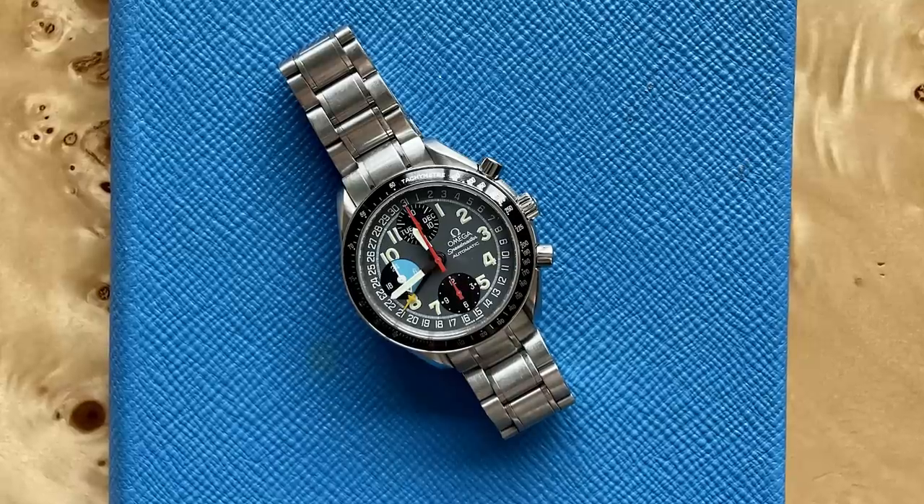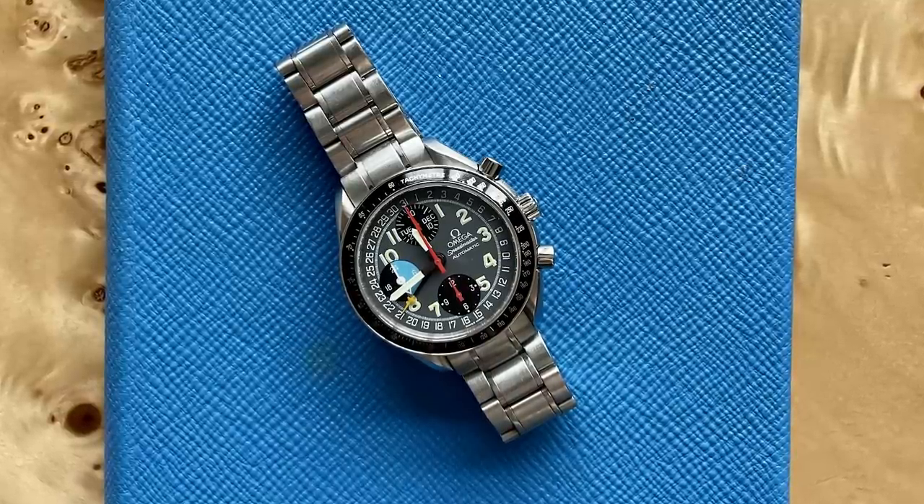The watch I wore most this year in 2021 is really the watch that I've had the longest — one that those of you who've been following along since the beginning probably know pretty well. It's my grandfather's Omega Speedmaster, a Mark 40 using the Valjoux 7750. It's the watch that got me started in watches and inspired me to start Hodinkee. It also means the most to me, and I realized this year that I've now owned it for over 20 years — more than half my life.